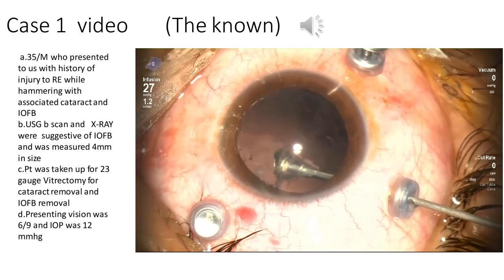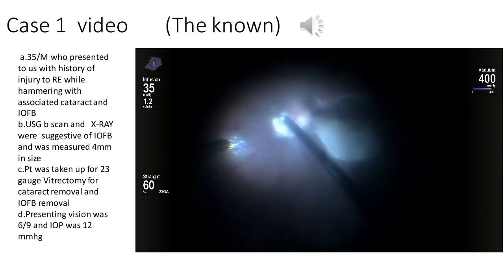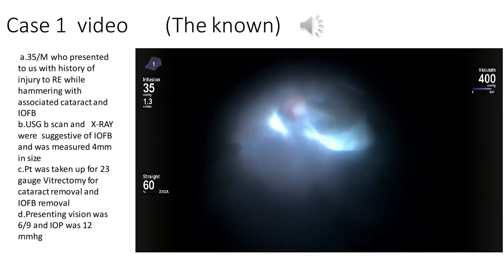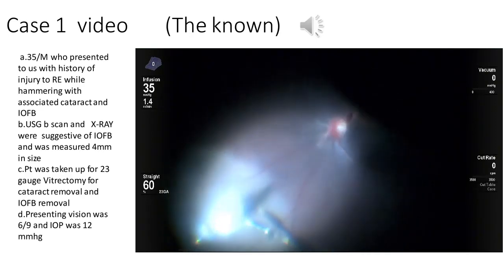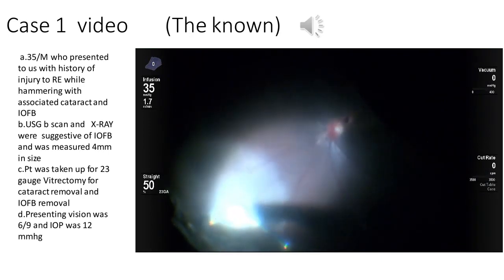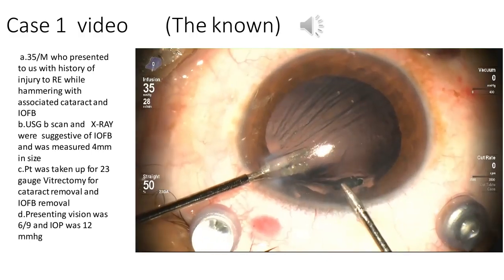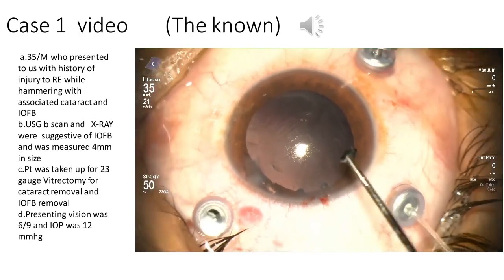The anterior capsule was retained as much as possible. Thereafter, posterior vitreous detachment was induced, assisted with triamcinolone acetonide, and the intraocular foreign body was localized in the superior nasal quadrant as had already been suggested by the X-ray and B-scan. A 23-gauge intraocular foreign body removal forceps was used to manipulate it out into the anterior chamber, and using the handshake technique it was successfully manipulated out of the eye. The capsule was retained.